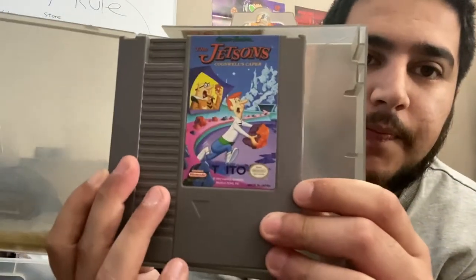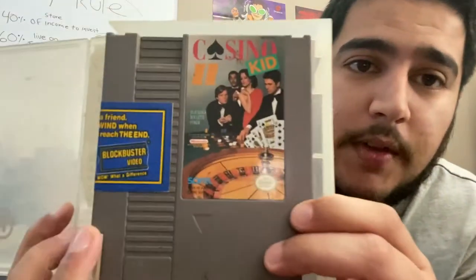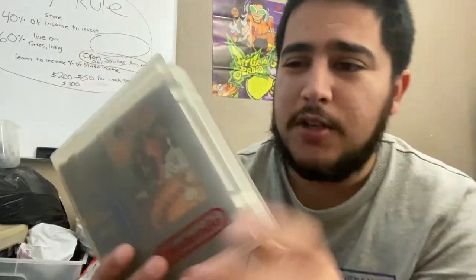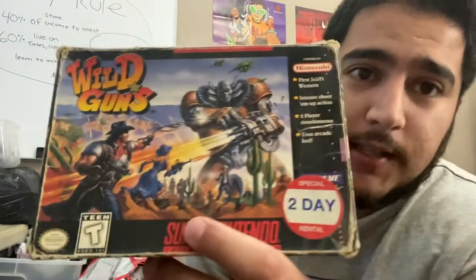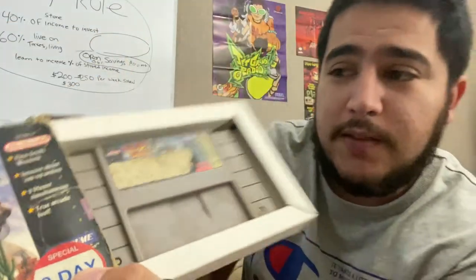The Jetsons — probably $250 to $300. Metal Storm — another $250 to $300 game. Casino Kid 2 — a little beat up with a sticker on the side, but about $100 to $120. If I'm wrong with any prices, don't mind. Ultimate Mortal Kombat for Super Nintendo. Wild Guns — if this game were complete it would be like $1,000, but it's in really rough condition: the box doesn't have the manual and the game is really dirty with the label all messed up. Still cool though — Wild Guns.